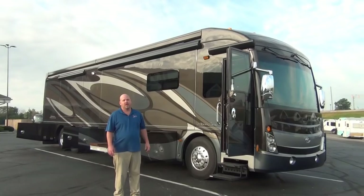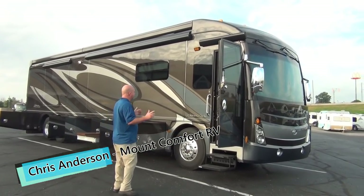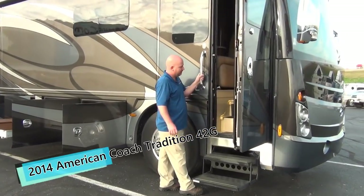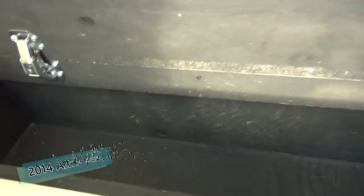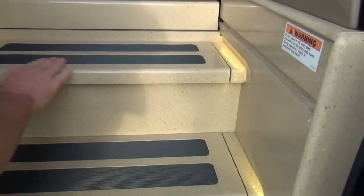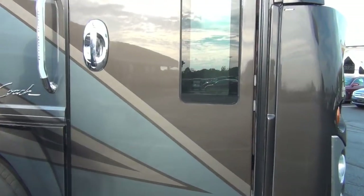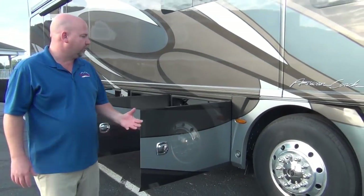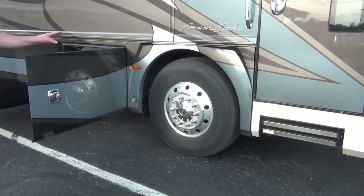We're outside the 2014 American Coach, all opened up. First thing I forgot to show on the inside: nice little storage right inside the door — great for dog leashes, treats, a flashlight, or an umbrella. My step has beautiful Corian, and it's a power step. You get aluminum wheels on this big-boy coach, and tire pressure monitoring is included. Tires are in great shape.